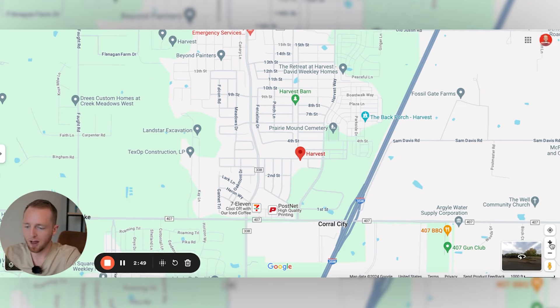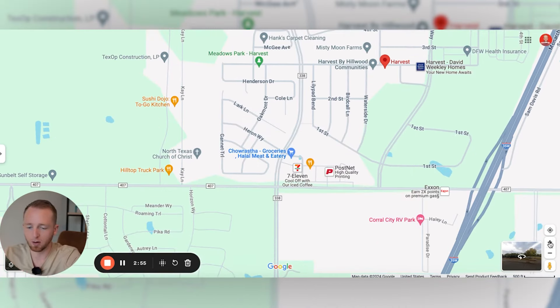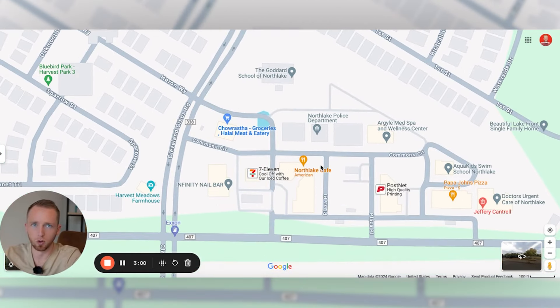Within a two-minute drive of the community, you have a lot of options nearby. There's a little bit of a town center they have going on — I drove through and it's really nicely done, brand new, with an Italian restaurant, a Mexican restaurant, pizza restaurants, some boutiques, just a lot of cool stuff. It's nice to have that right outside the neighborhood so you're not having to go to Denton or Fort Worth or Dallas for some of that stuff.